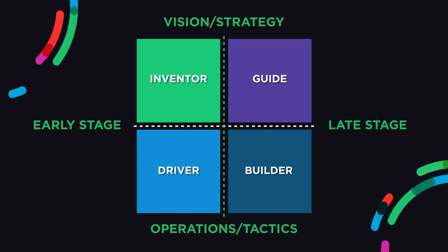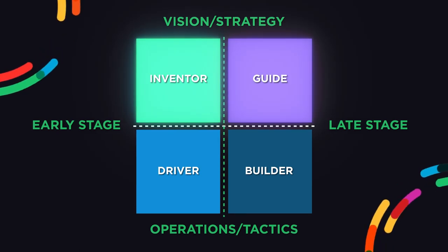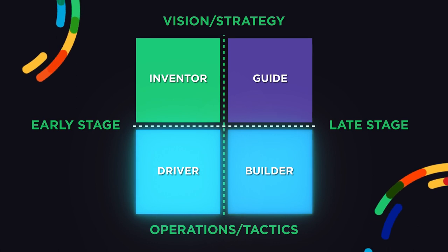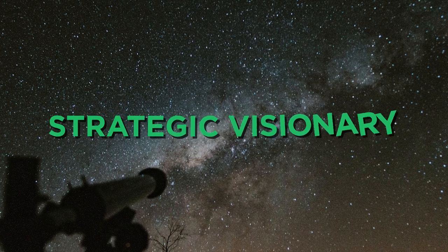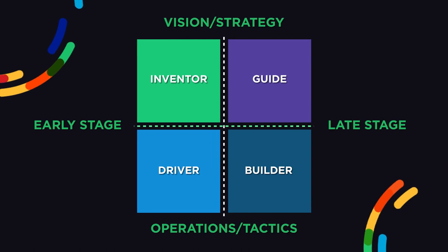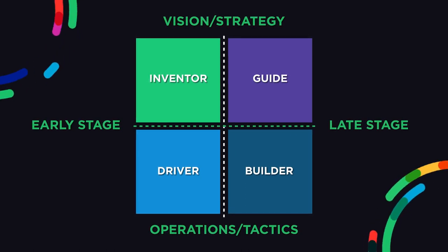The y-axis of the founder type matrix acknowledges that some founders default to the vision strategy side of the business, while others default to the operational tactical side. So take a moment to consider: where do you tend to gravitate? Are you more of a strategic visionary or more of a tactical operator?